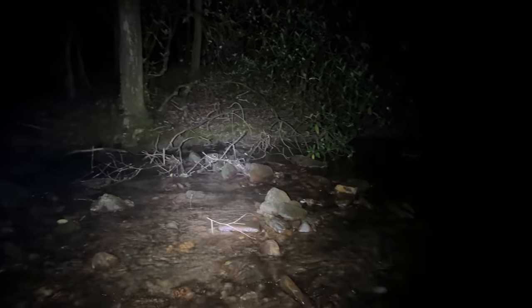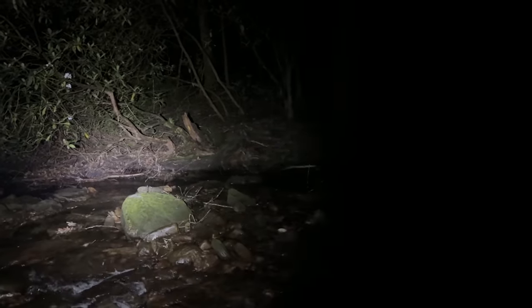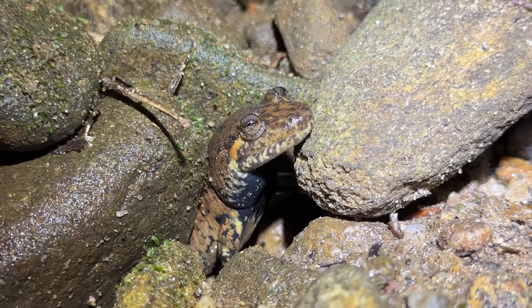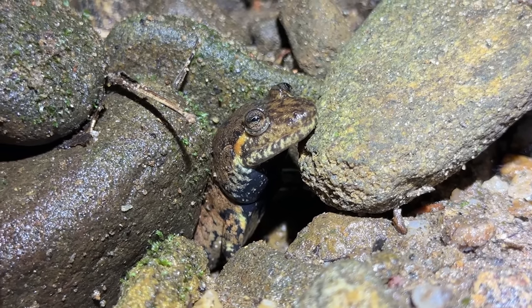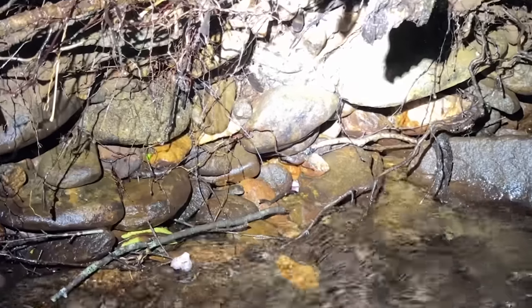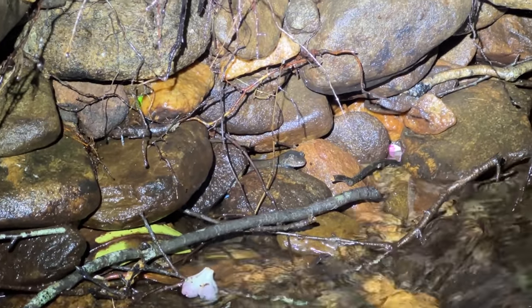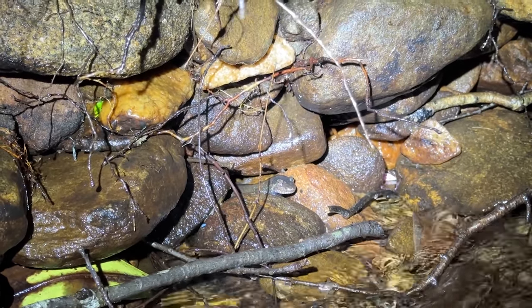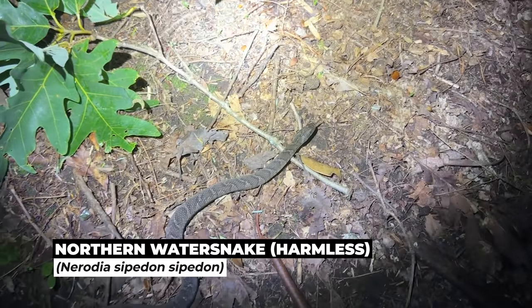It is just so much fun walking around these creeks at night and looking at all the black-bellied salamanders sticking out of their holes. These guys are just gigantic — it's crazy how big they can get, like upwards of 10 inches long. They just sit there and ambush, hanging out of their crevice waiting for something to walk by, and when something does they jump out and grab it. I might actually try to find some worms and feed one of these guys in a little bit.